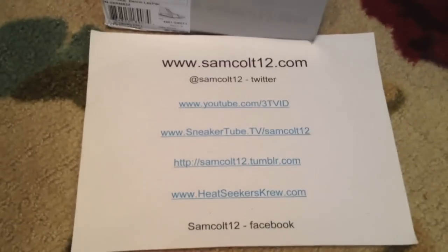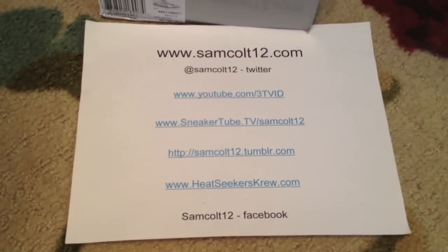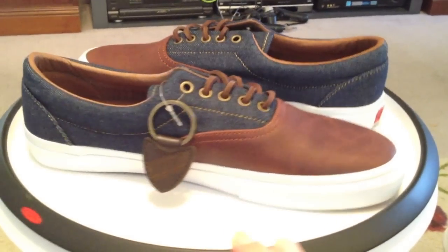As always, you can find me at samcolt12.com, Google+, Instagram, and Viddy as well. Finishing up with the Eras from the Duel Pack — Vans Vault and NiceKicks.